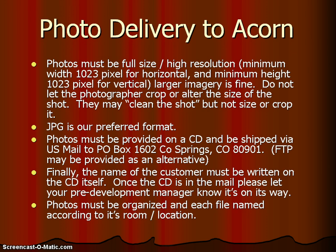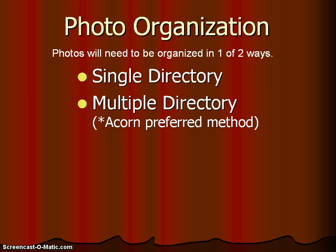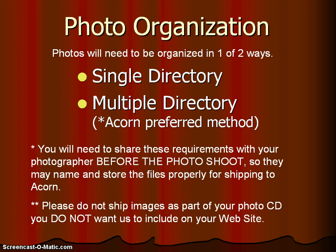Photos must be organized with each file named accordingly to its room or location. How do you organize your photos? They need to be organized in one of two acceptable ways: all your photos may be loaded into one single directory on your CD, or they may be loaded into multiple directories. The multiple directory method is Acorn's preferred method. You need to share these requirements with your photographer before the photo shoot so they may name and store the files properly for shipping to Acorn. Do not ship images on your photo CD that you do not want to appear on your website.